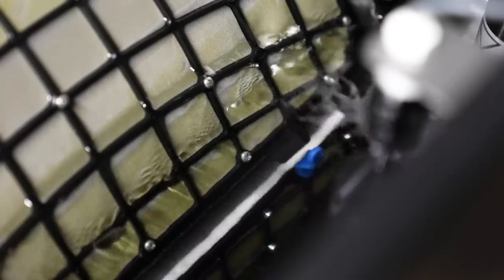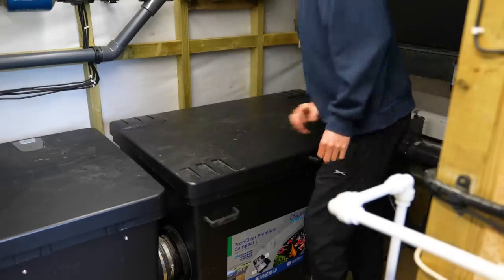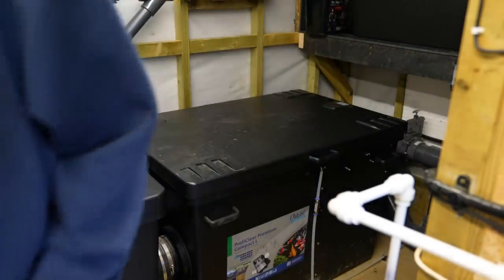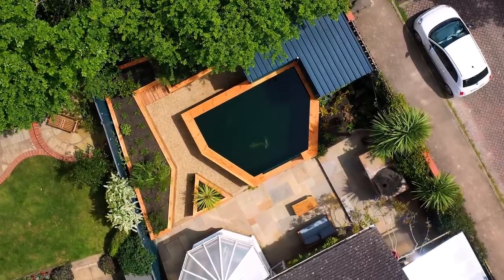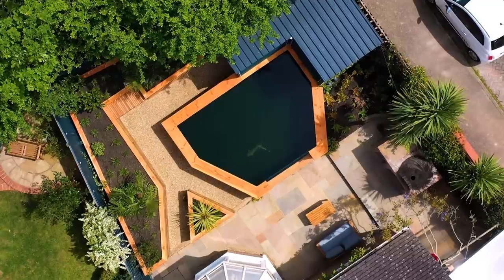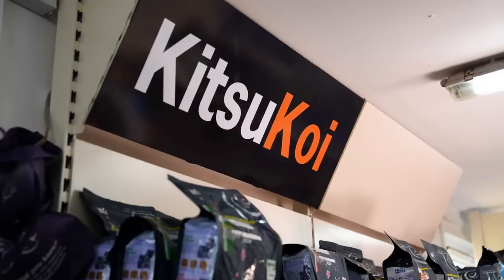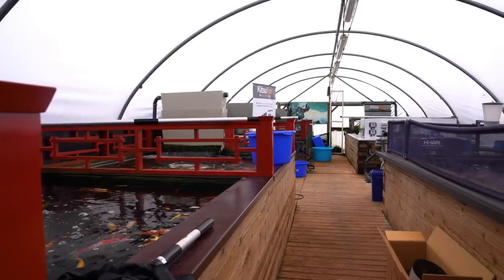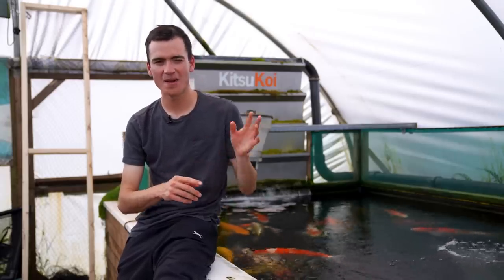Next I inspected the water quality and found that the Owaza filtration system was doing its job perfectly, and then I thought now's the time to go and collect all of my new fish. I'm back at Kitsukoi — this is the dealer that sold me four fish earlier in the year. I picked out some really nice specimens and today I've had the chance to actually see these fish for the first time in months.